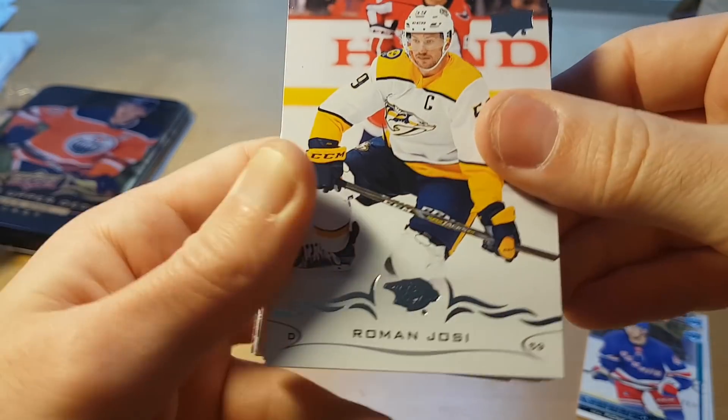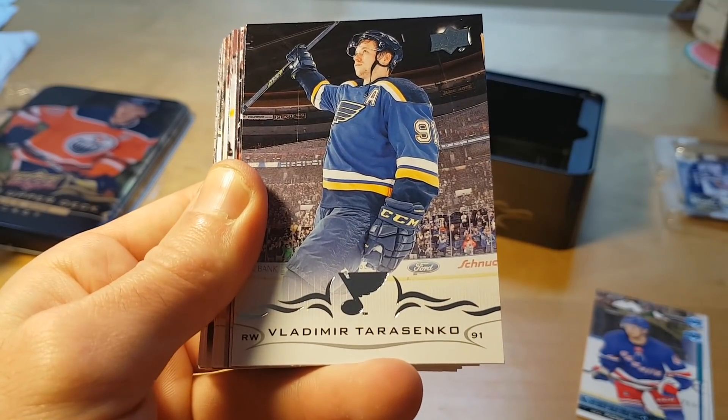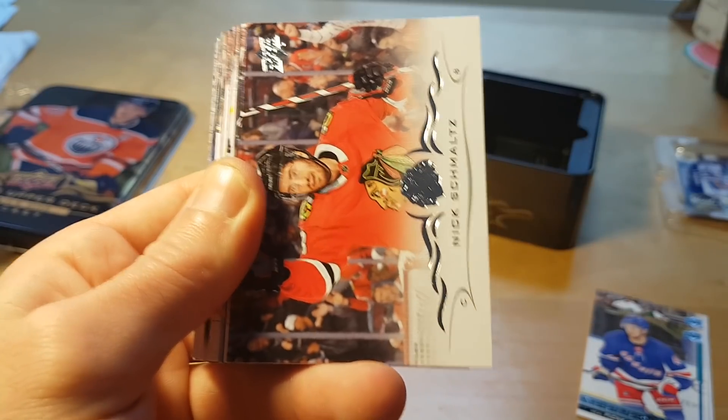He will get a lot of playing time this season because the Rangers don't really have a good defenseman.